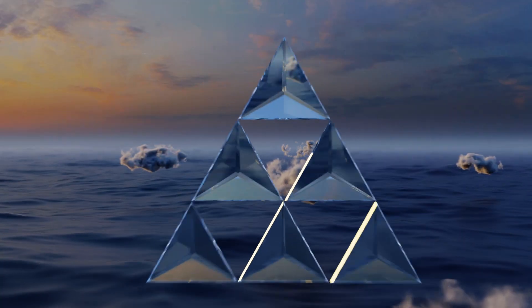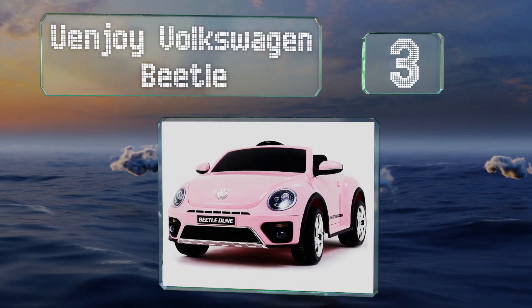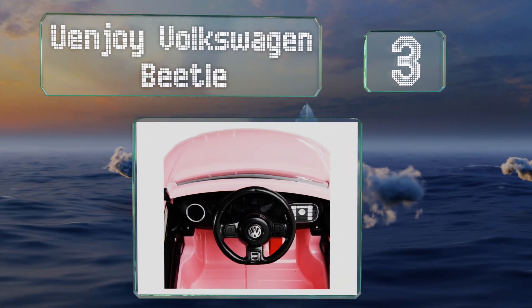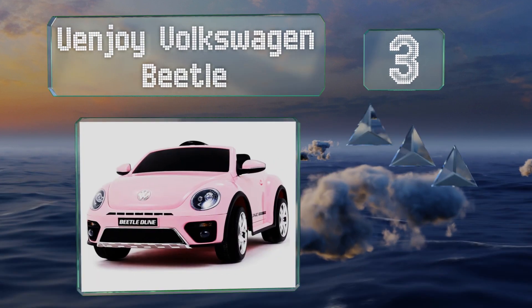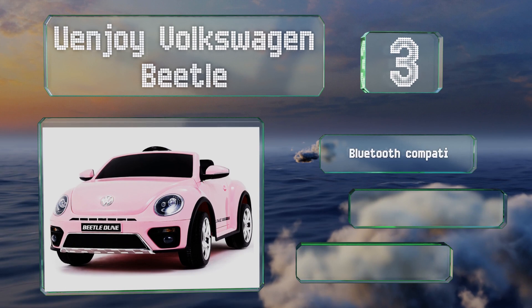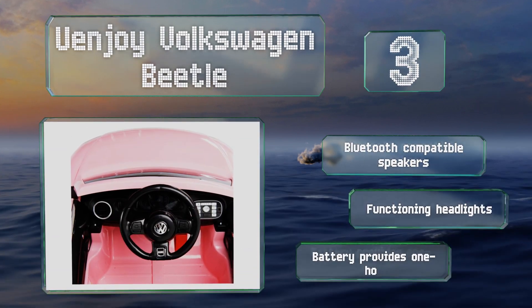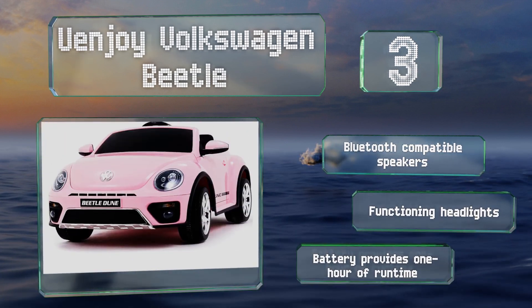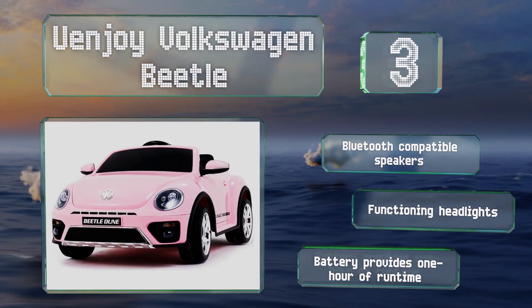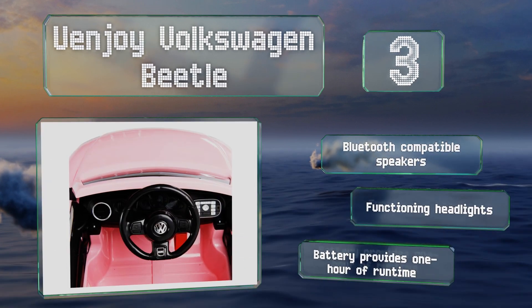Nearing the top of our list at number 3: with three speeds that parents can change using the included remote control, the Uenjoy Volkswagen Beetle can satisfy a child's need for adventure and mom and dad's requirements for safety. Both doors open so drivers can enter and exit from whichever side they choose. It's equipped with Bluetooth-compatible speakers, functioning headlights, and a battery that provides one hour of runtime.